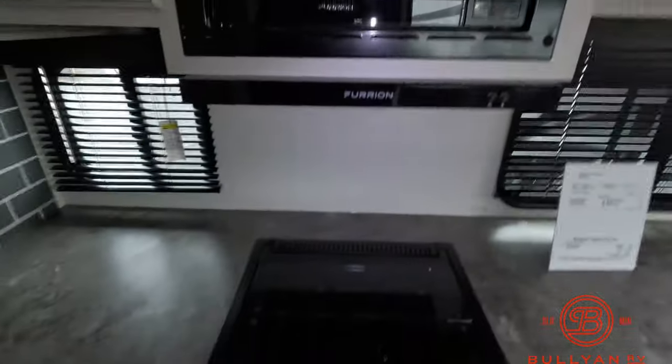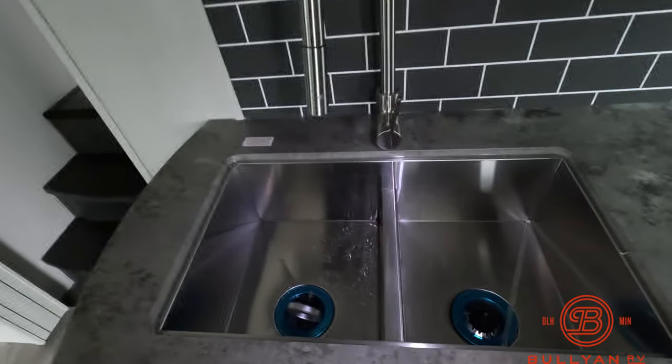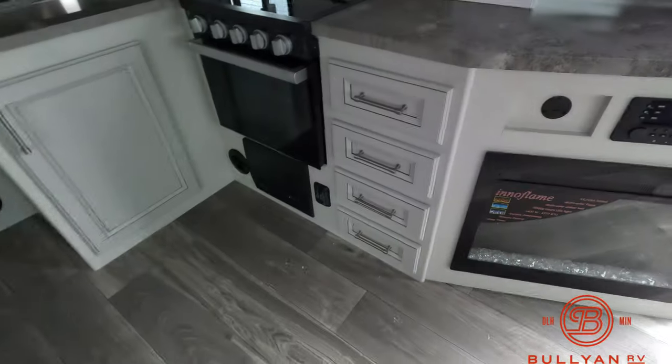This has the three-burner cooktop, oven, hood vent, microwave, and great storage up above and on the sides. Nice dual-basin stainless steel sink, and great storage throughout.